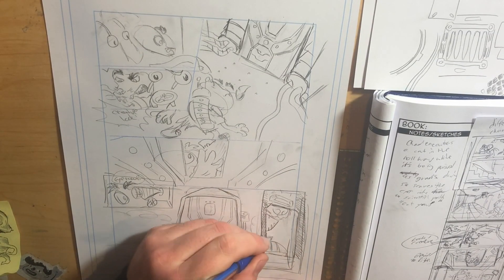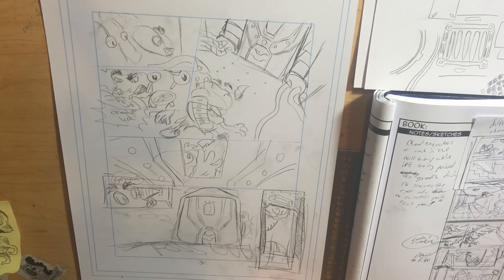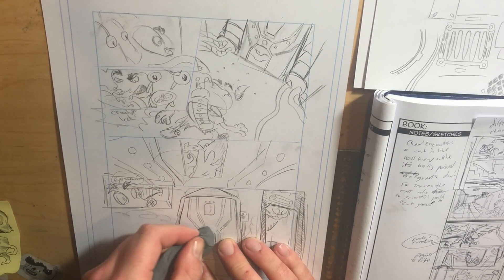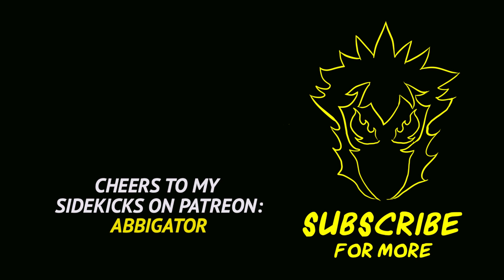Yeah, that's about it. Hope you guys enjoyed this weird rambling video. Thanks for watching, and I'll see you guys tomorrow — probably working on a new page or inking. We'll see. Cheers and have a good day.